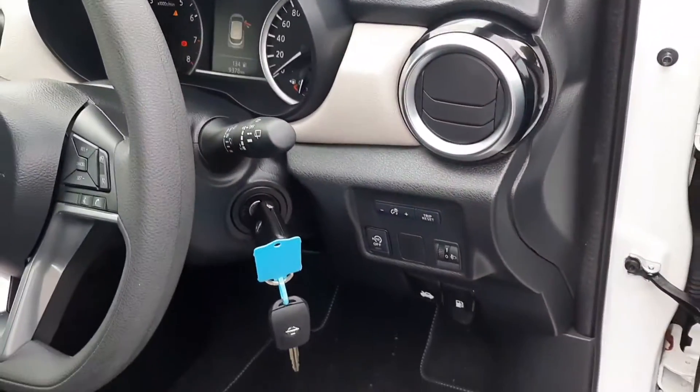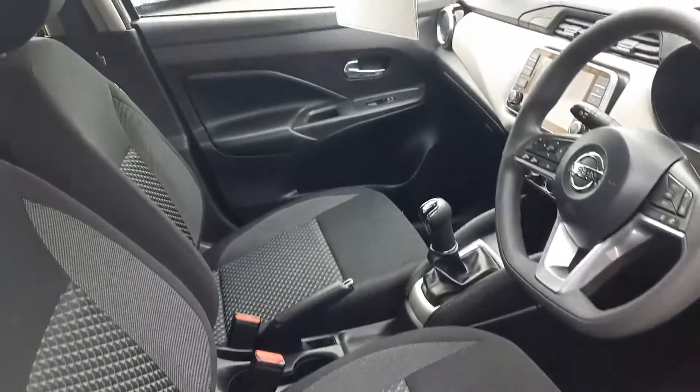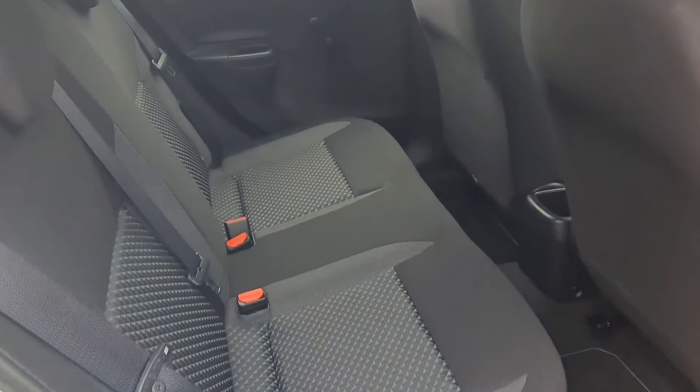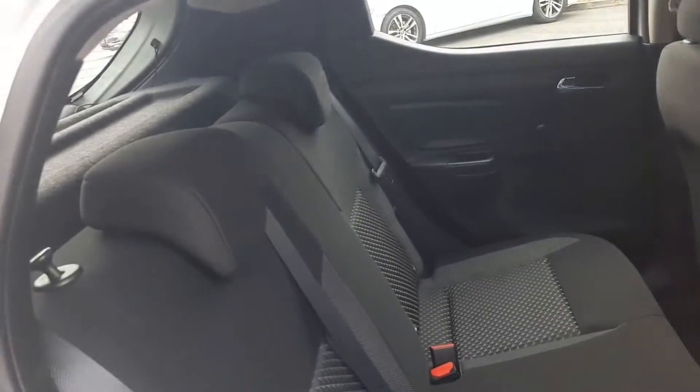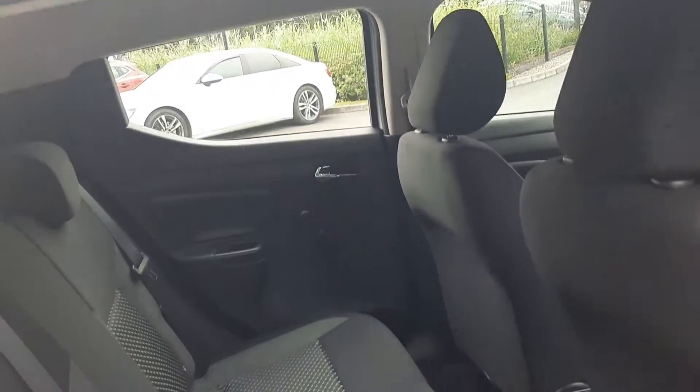Automatic lights, automatic wipers, two keys, and again inside. In the rear, three seat belts and ISOFIX child seating if needed.